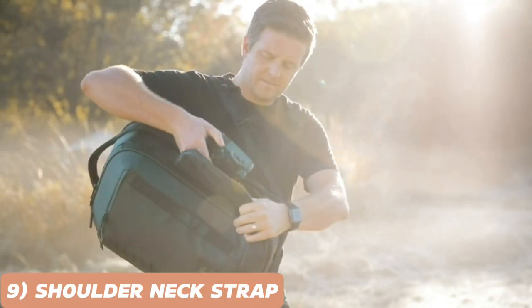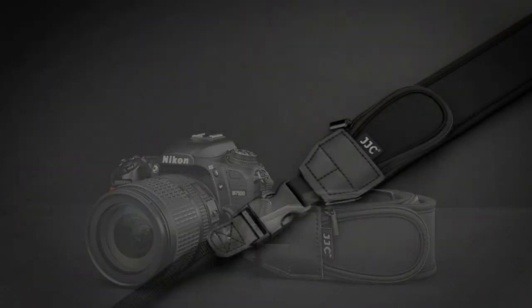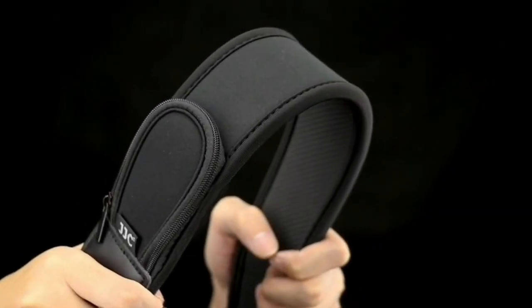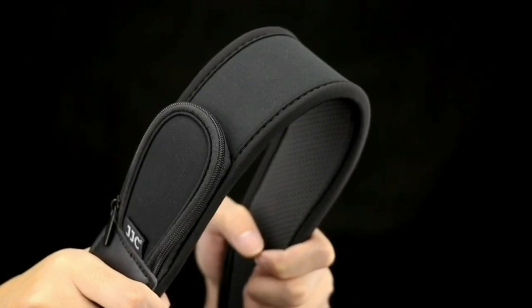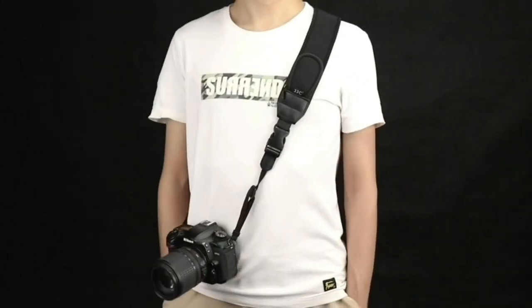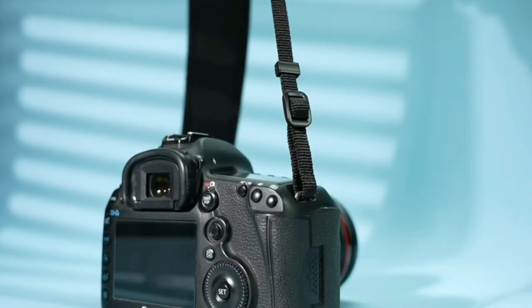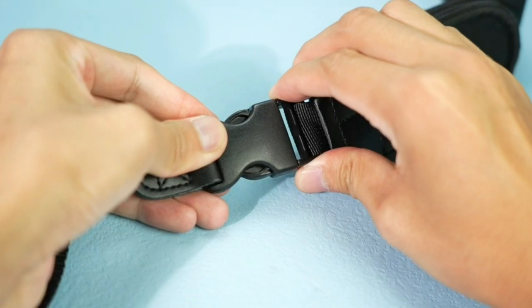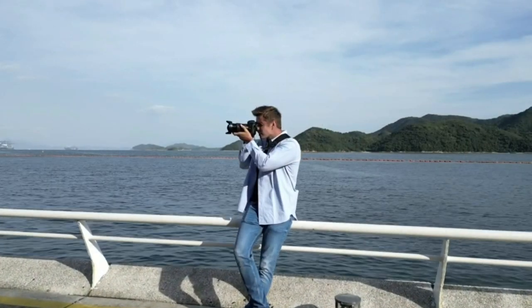Photographers, meet your new best friend — the Shoulder Neck Strap for DSLR camera. This ergonomic and padded strap distributes the weight of your camera evenly, reducing strain on your neck and shoulders during long shoots. The Shoulder Neck Strap also comes with quick-release connectors, allowing you to switch between different camera setups effortlessly.